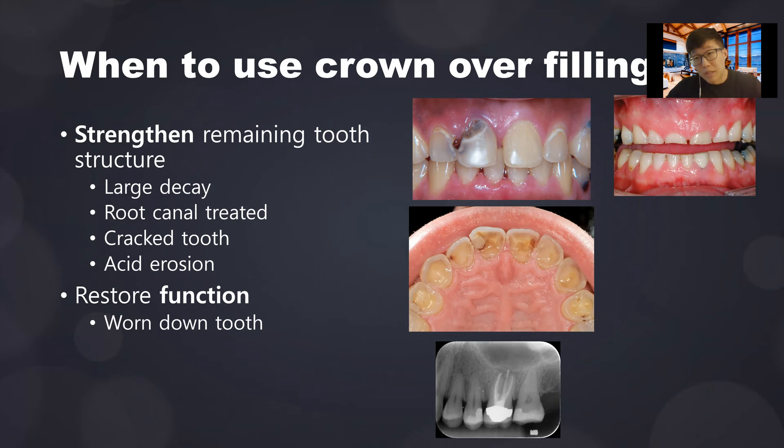Another indication is to restore function of the dentition. A common case is worn teeth caused by chronic bruxism — grinding. As you can see, this patient has ground their teeth down to flatness. These teeth will need solid crowns to reinforce and handle grinding forces. Sometimes we also give patients a night guard to protect the restorations, because grinding is not stopped by just putting a crown on the tooth.